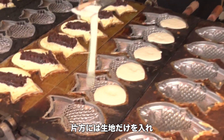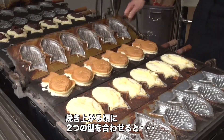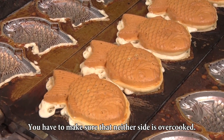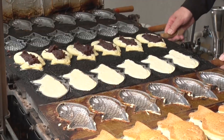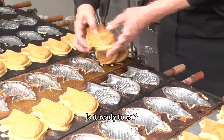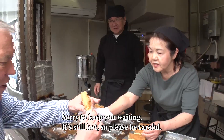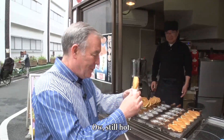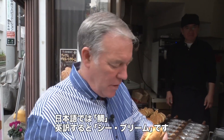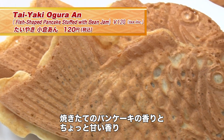Once one side is partially cooked, he pours batter into the other side of the mold. Then when the timing is just right — see how it's shaped like a fish. The name of this fish is tai, which is sea bream. It smells wonderful, like freshly cooked pancakes with a little bit of sweetness in there too.